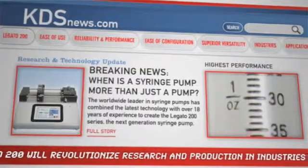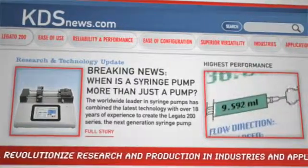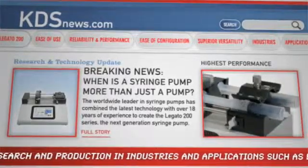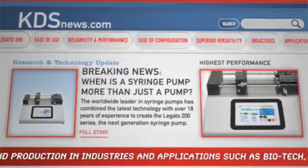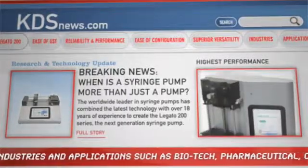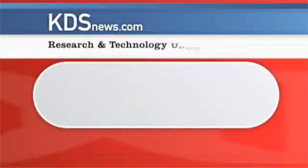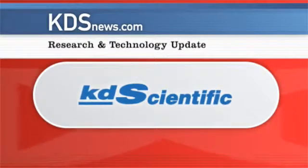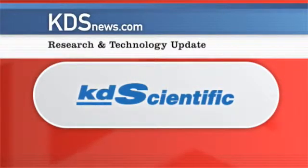The new Logano 200, with its unprecedented versatility, reliability, and ease of use — it's the next generation syringe pump. And it's a story that KDSNews.com will continue to follow, along with scientists and researchers around the world. This KDSNews.com research and technology update was brought to you by KDScientific.